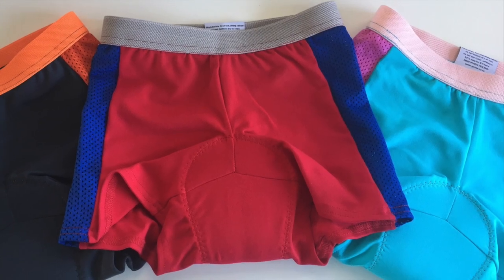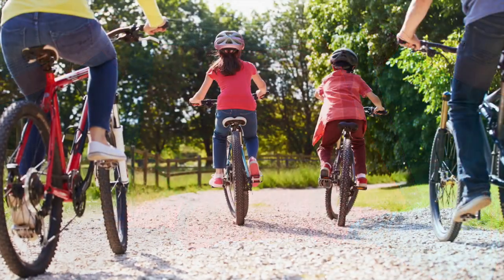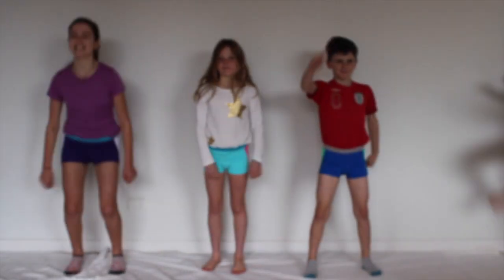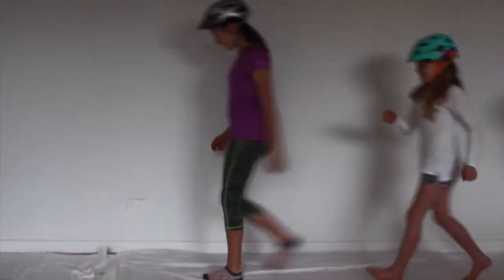Kids Go Unders are padded bike underwear designed to be worn under your child's favourite riding clothing, so they can choose what to wear when they ride. They come in four different sizes and are designed to be worn from three to approximately ten years old.